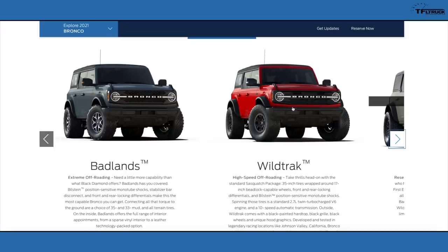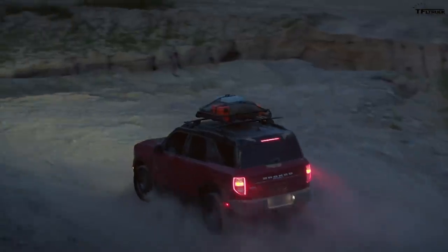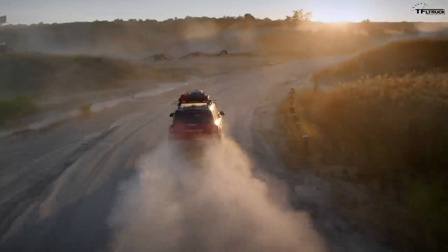The Wildtrak is meant to be a badass fast desert racer, competing more against the Jeep Mojave lineup. We won't be covering the Jeep comparison here — that video is on TFL Car channel with Roman and Tommy. If you want to know more about the Bronco Sport small crossover, check TFL Now channel where there's a full video on that.